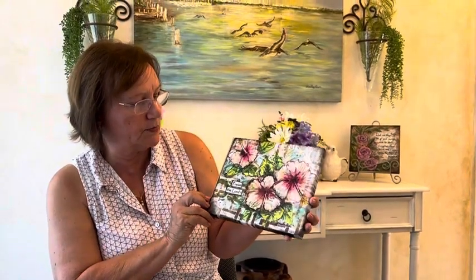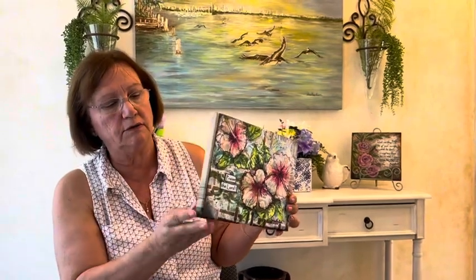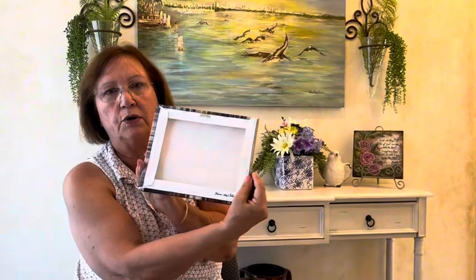The next one is pink hibiscus with 'Praise the Lord' on there, and they're all finished around the sides so you don't need to worry about framing them or anything.